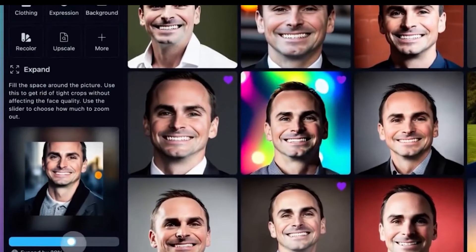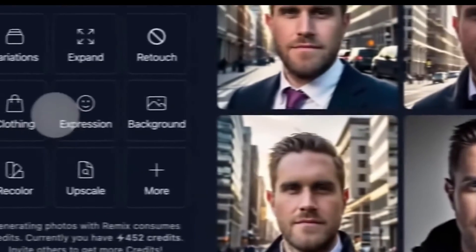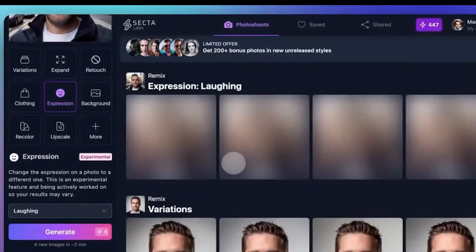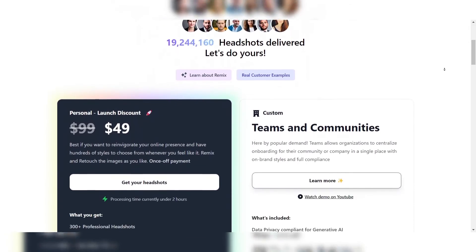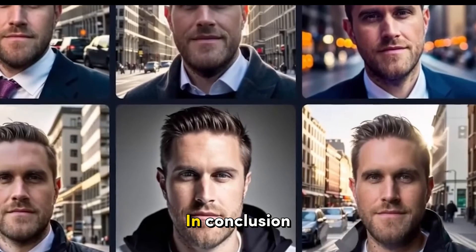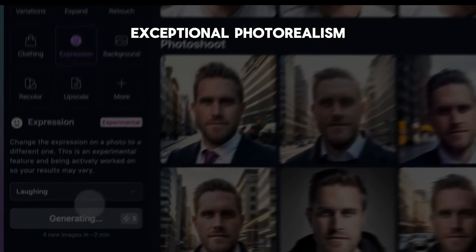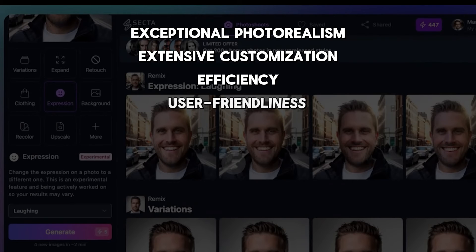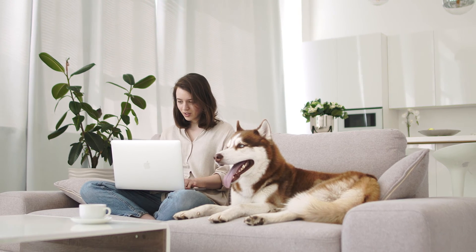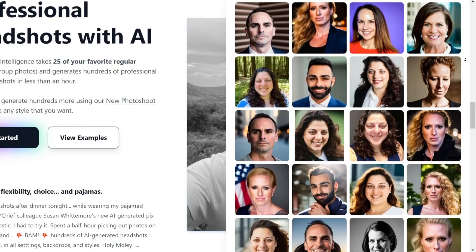SECTA offers an exceptional level of customization, allowing users to choose from a wide range of backgrounds, lighting setups, and poses to perfectly match their desired aesthetic or branding. Despite its advanced capabilities, SECTA boasts a user-friendly interface that is intuitive and easy to navigate. In conclusion, SECTA stands out as the best overall AI headshot generator due to its exceptional photorealism, extensive customization options, efficiency, user-friendliness, and commitment to privacy and security — delivering remarkable results that surpass traditional photography methods.